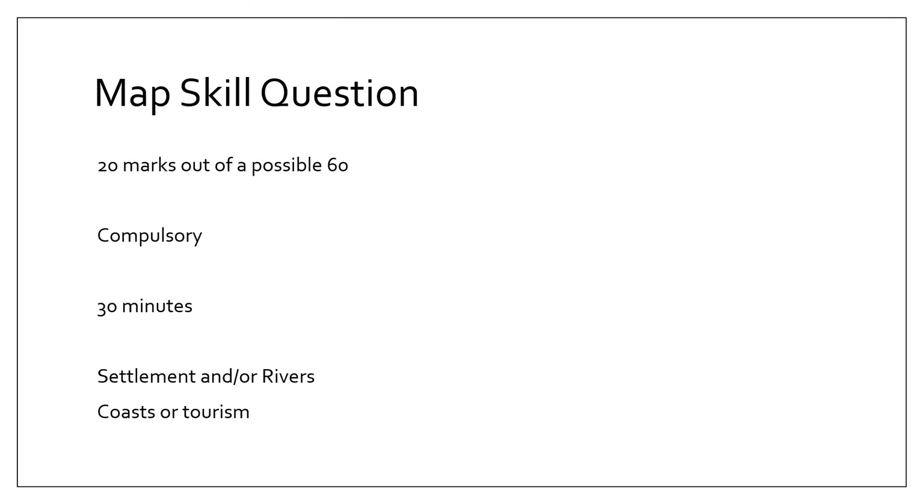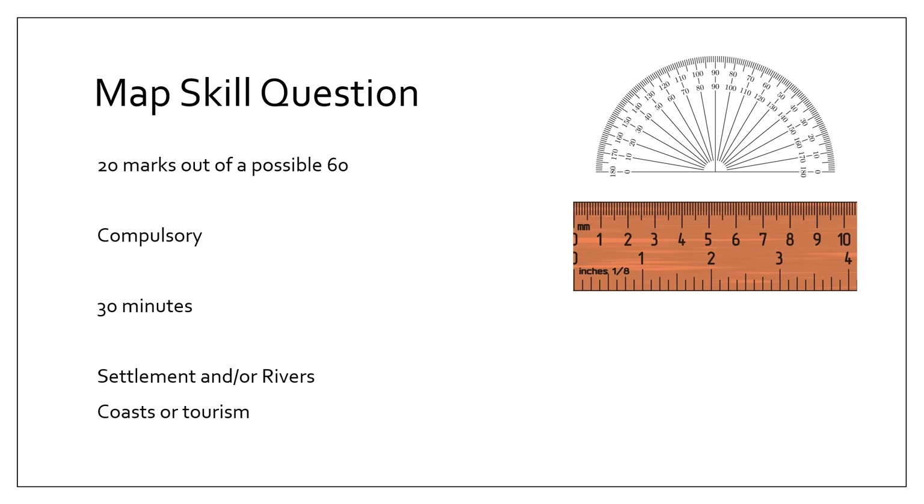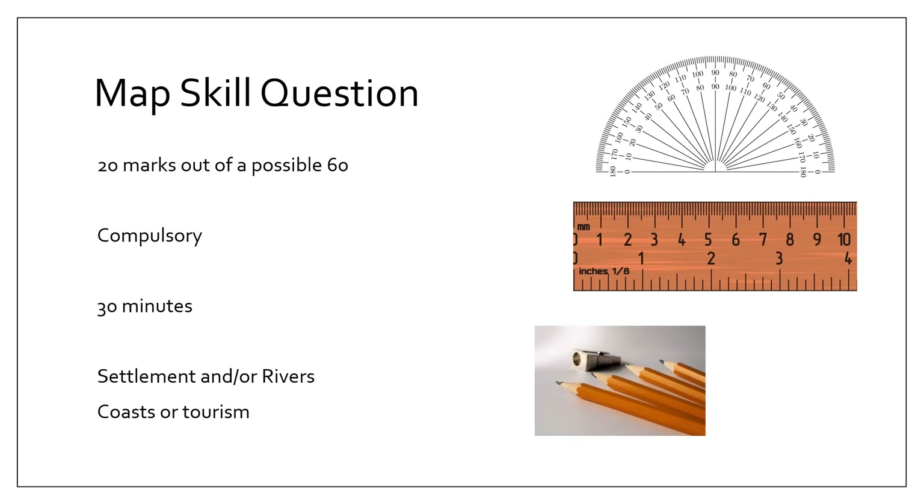Just to recap: the map skills question is worth 20 marks out of a possible 60. It is compulsory — you have to do it. I would suggest you do 30 minutes. Usually the questions are on rivers or rivers, but they can ask questions to do with coast or tourism. For this paper you will need a protractor, a ruler, a pencil sharpener, a rubber, and as you'll see in some questions, a piece of string.